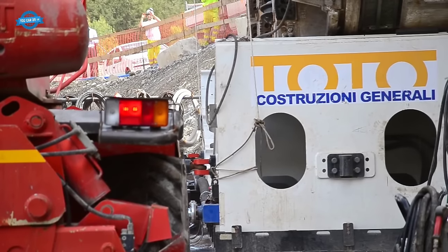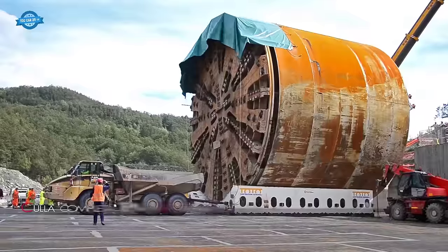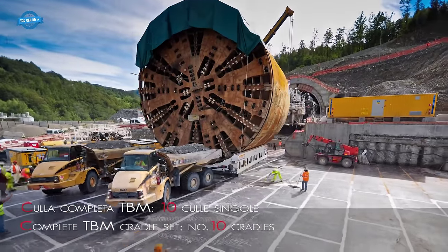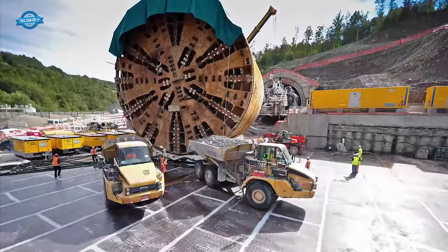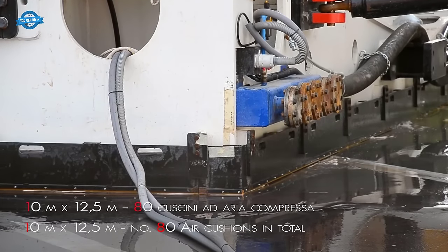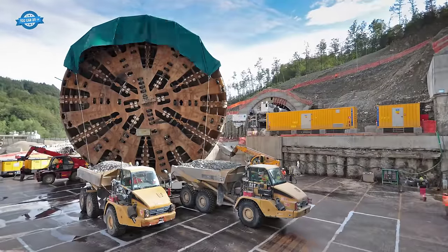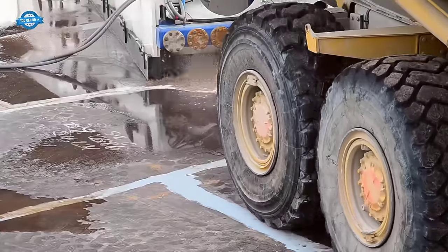The AirMover 3000 is an innovative system that leverages air-cushion motion technology to lift and move heavy and oversized equipment. In the case of the Martina TBM, this technology played a pivotal role in orchestrating the 180-degree U-turn — a task that would have been nearly impossible with conventional methods. The machine's colossal weight, hovering around 4,500 tons, posed a formidable challenge for conventional cranes. However, the AirMover 3000 accomplished the U-turn within a record-breaking timeframe.